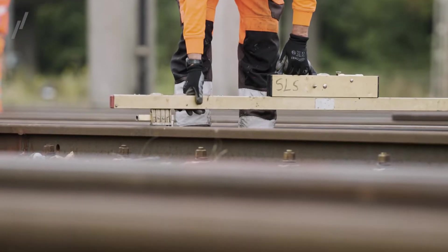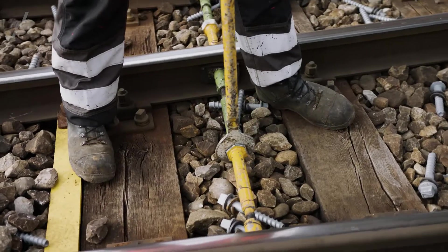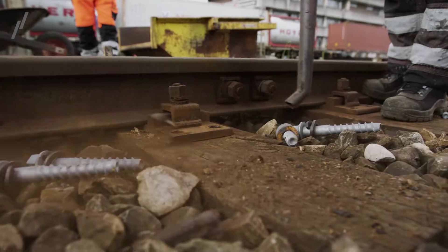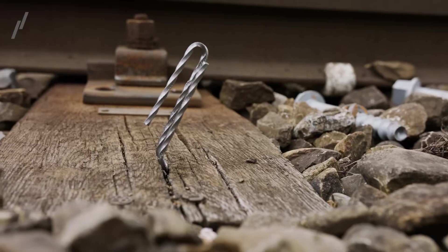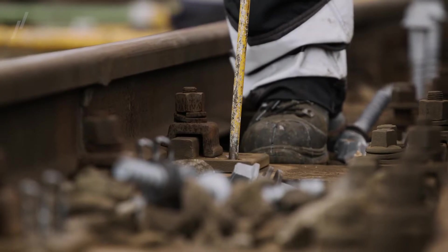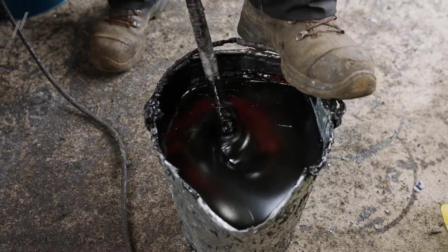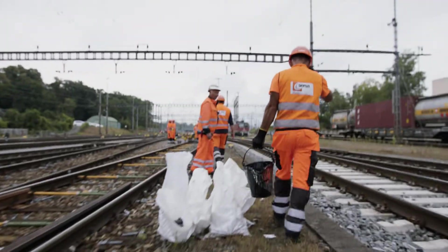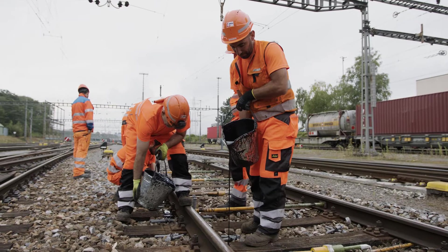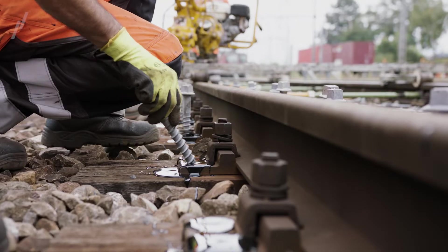Once the old screws have been removed, the track is aligned with millimeter precision using the adjustment bars. The screw holes are now drilled out and cleaned. Specifically developed SLS inserts are then pressed into the hole, giving the new sleeper screws the necessary hold. A special resin is prepared for processing directly on the track according to the manufacturer's specifications. The resin can be processed at temperatures between minus 5 and plus 30 degrees Celsius and, depending on environmental conditions, hardens after a maximum of 20 minutes.